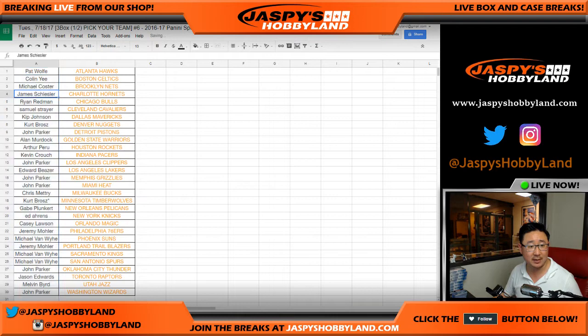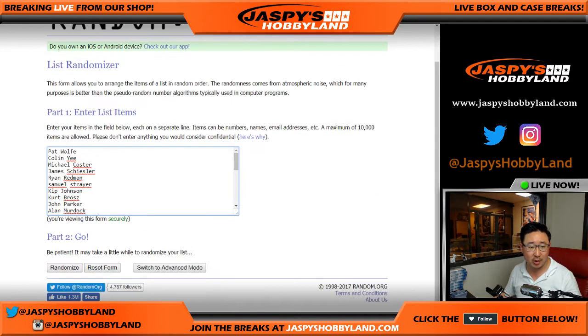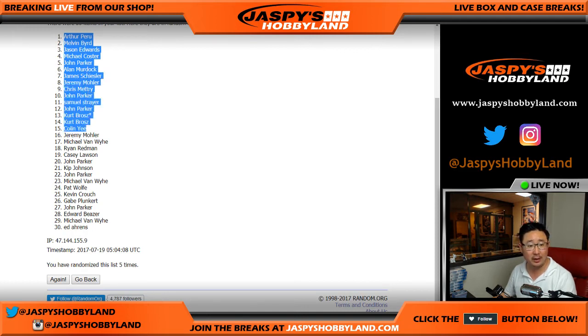Let's get everyone from Pat down to John Parker and roll the dice. Four and a one, five times — the top 20 spots will get one sealed silver Father's Day pack. Rolling: one, two, three, four, and fifth and final. We got Arthur on top. Arthur, you get a Father's Day pack. So will Melvin, Jason, Mike, John, Alan, James, Jeremy, Chris, John, Sam, John, Kurt, Kurt, Colin, Jeremy 33, Michael Van Wye, Ryan Redman, Casey, and John. Top 20 with Father's Day packs.